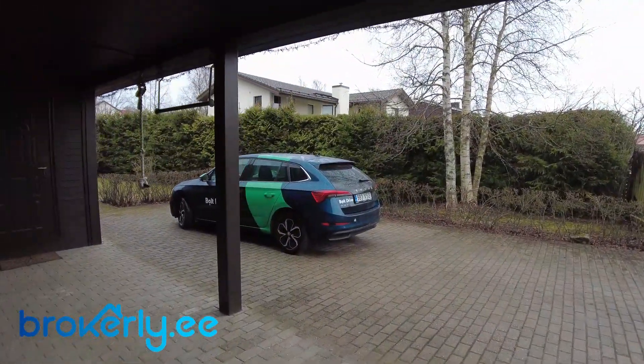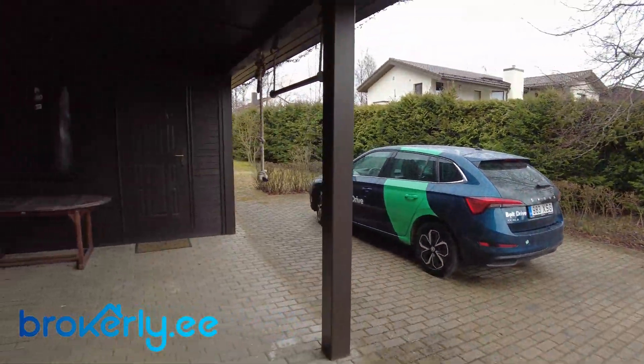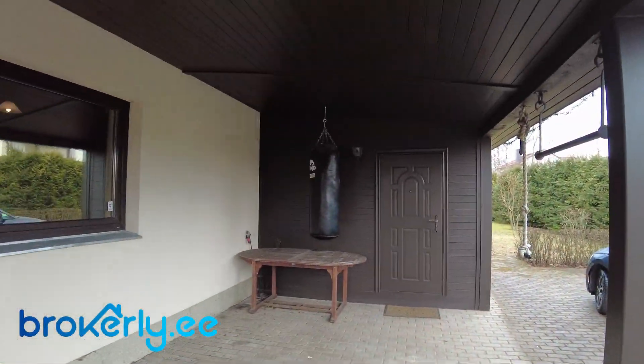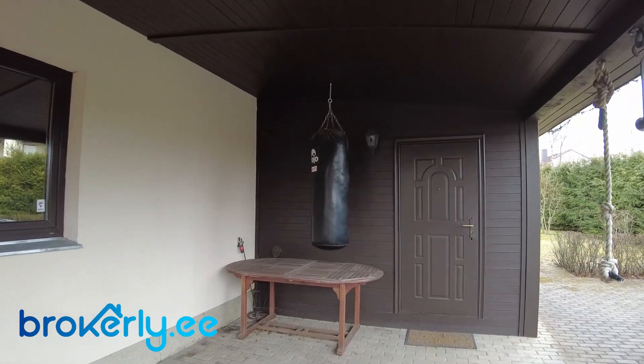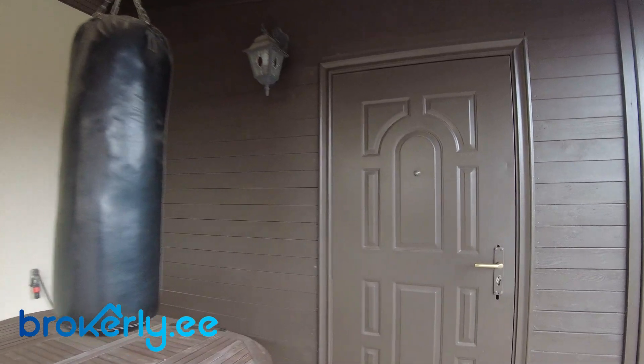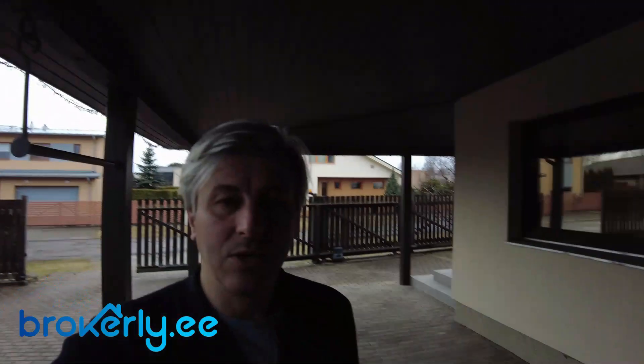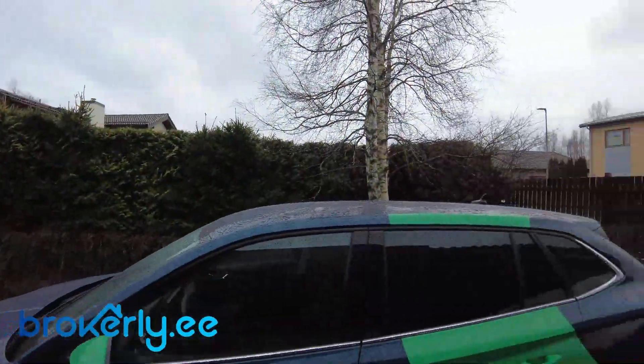This is the car I have rented. And you can train for boxing here. And this is a shed. Actually in this area you can also park your car and it will be on a dry spot. And that's it.